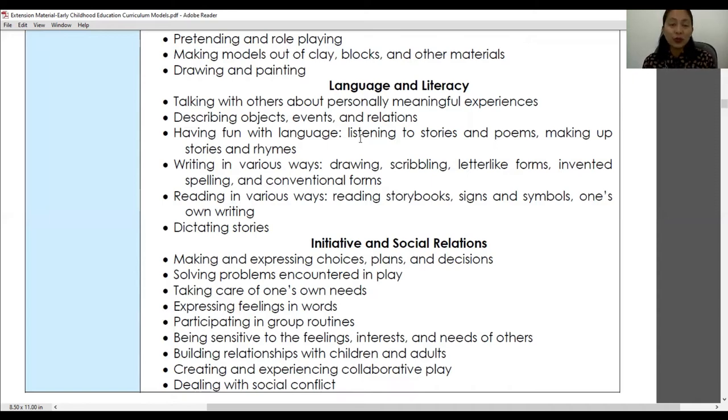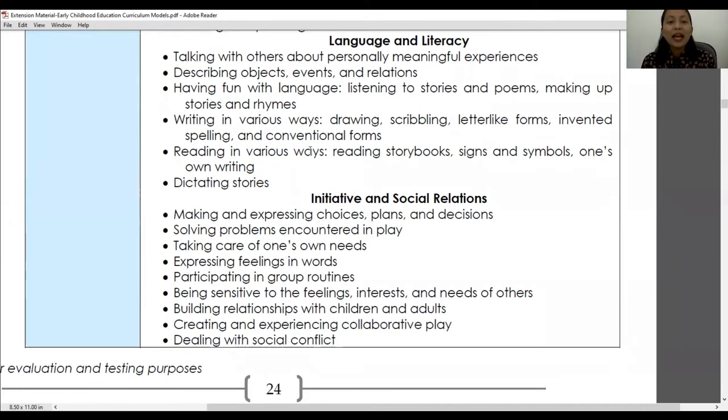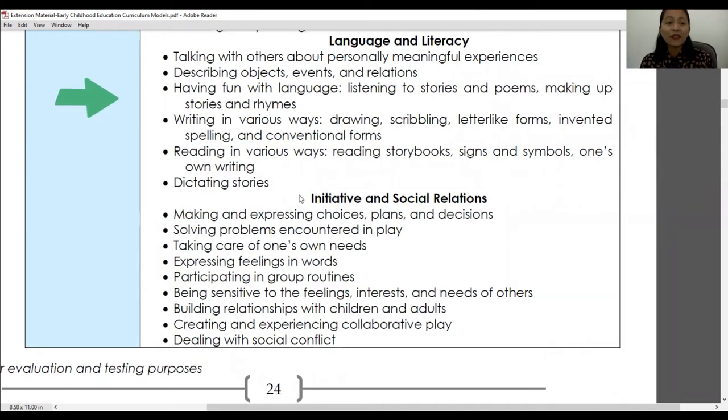Writing in various ways is also included — drawing, scribbling, letter-like forms, invented spelling, and conventional forms. Especially for young children who don't yet know correct spelling, inventing spelling is part of their natural growth. Reading in various ways is also addressed: reading storybooks, looking at signs and symbols in the environment, reading their own writing, and dictating stories.